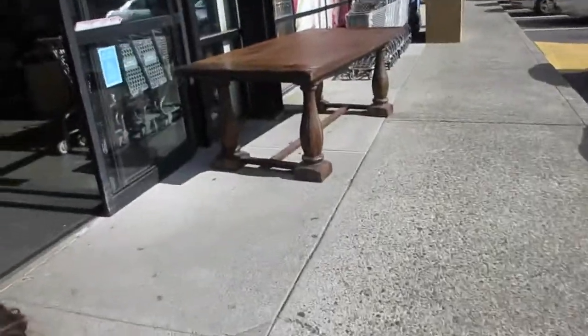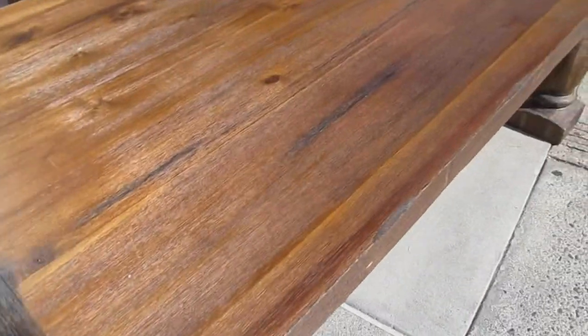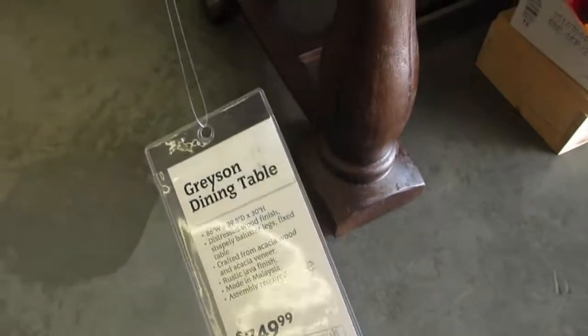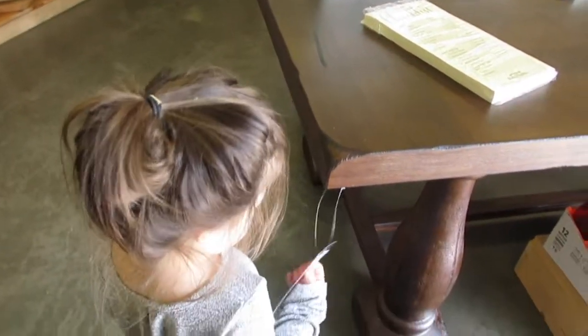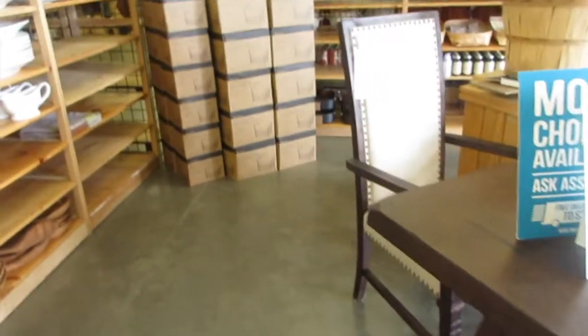We're gonna walk into World Market because we just dropped off Jonathan. Oh, I like this table! Target is just right there. I love this table – this is why I wanted the table that I have. Hubby and Jonathan made it for me and then I painted it because of rustic tables like these. That table is $7.49 – you know how much Jonathan and hubby spent for the wood to make mine? About $80 to $90. And then I just painted it.